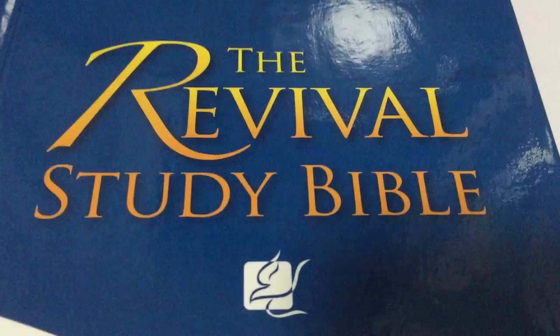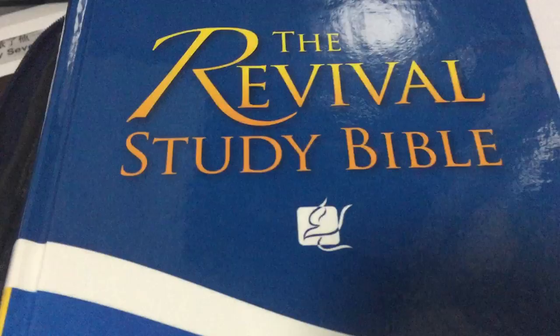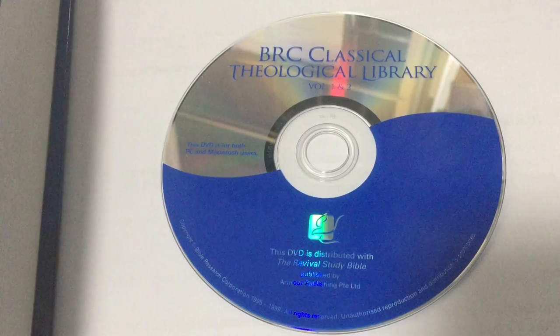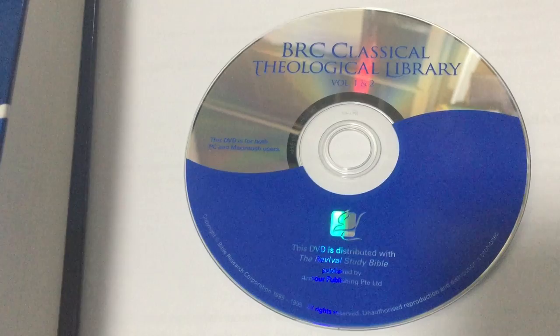If you want to own this DVD, one option is to buy the study Bible and you receive this DVD with the Bible for free. Or we might put this DVD up for sale individually if you only want the DVD, because some of the Bibles we had in stock were damaged and we cannot sell the damaged Bibles, but the DVDs are in perfect shape.